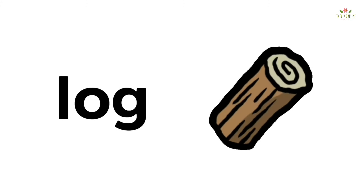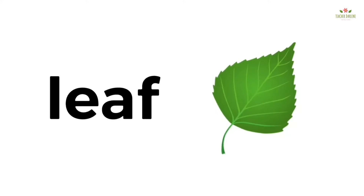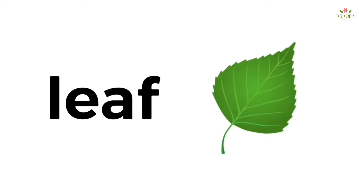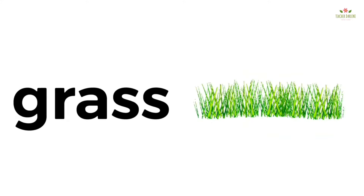Tree. Log. Leaf. Leaf. Flower. Flower. Grass. Grass.